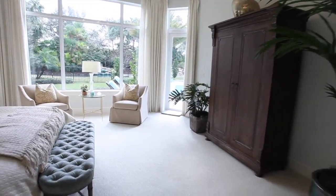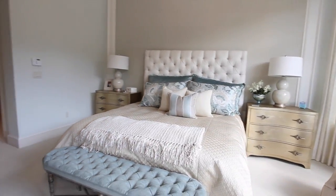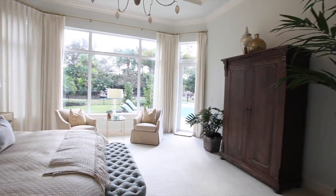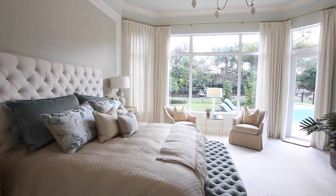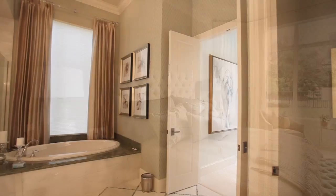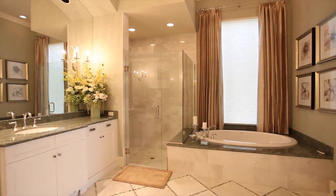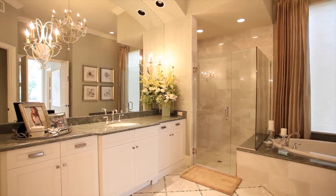The luxurious master suite opens to the pool area and showcases panoramic views of paradise. This master bath is an oasis of pleasure that features custom cabinetry, beautiful countertops, and a Roman tub.